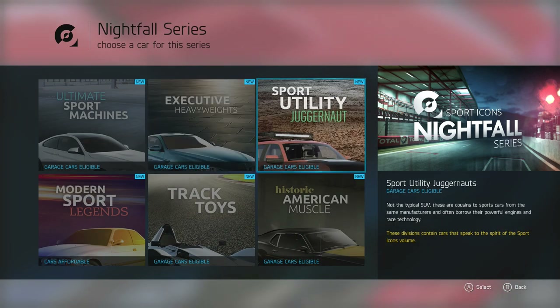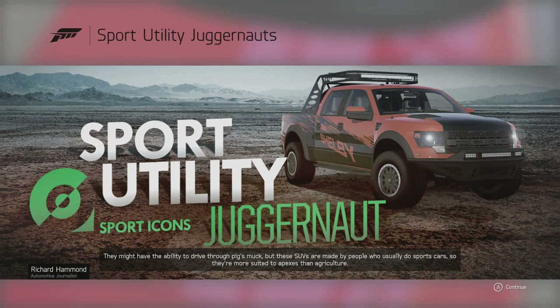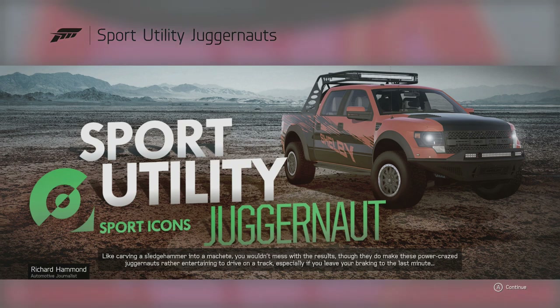Sport Utility — so these are going to be things that are completely pointless. Oversized SUVs with a ton of power. They might have the ability to drive through pig's muck, but these SUVs are made by people who usually do sports cars, so they're more suited to apexes than agriculture — like carving a sledgehammer into a machete. Though they do make these power-crazed juggernauts rather entertaining to drive on a track, especially if you leave your braking to the last minute.